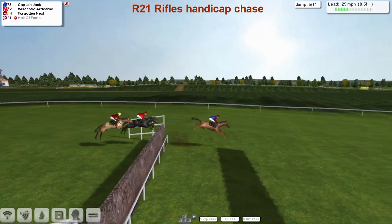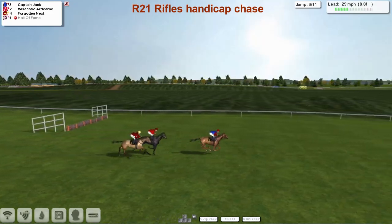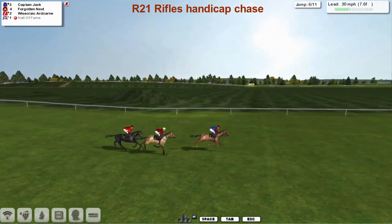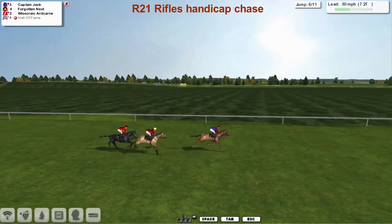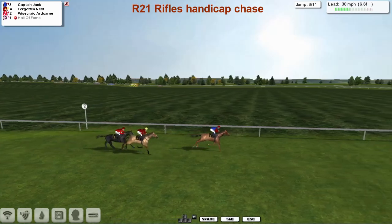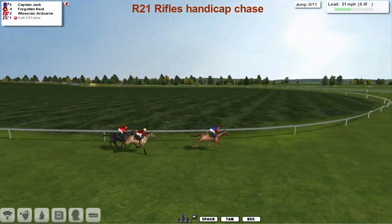This is the fifth — they jump that one nicely. This is one of the races that may have suffered from the hunters chase being extended to 110. A lot of the horses who would have run in this have probably sloped off after the hunters instead. These horses are rated between 100 and 110 anyway.